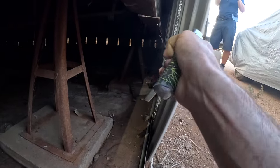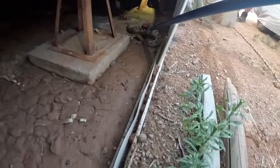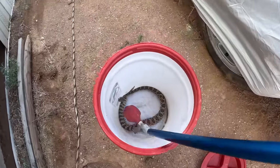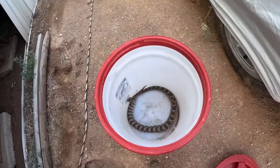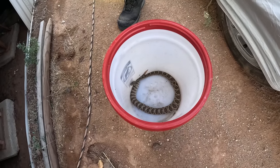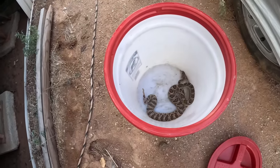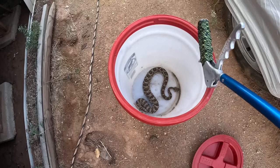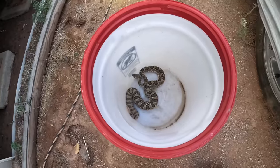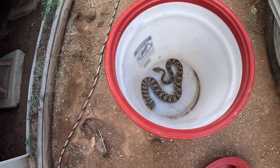It is a gravid female, which is a good thing we found her when we did because she probably would have dropped babies under there. Okay, there we go — that was actually less complicated than I was anticipating, to be honest. Wow, you see how she's got like major hips from her tail?